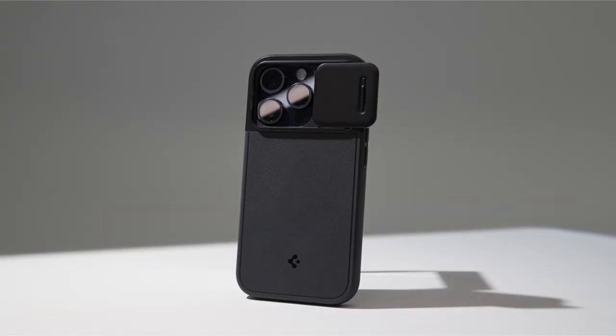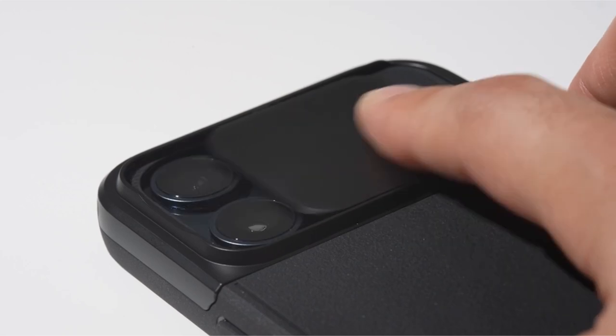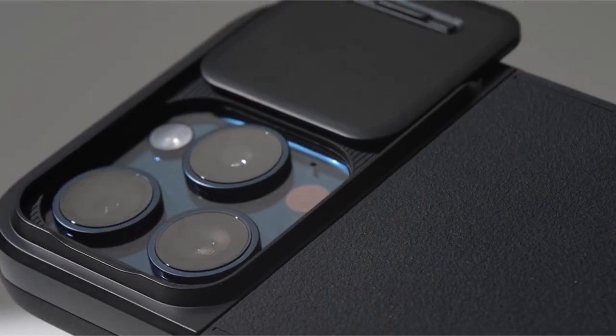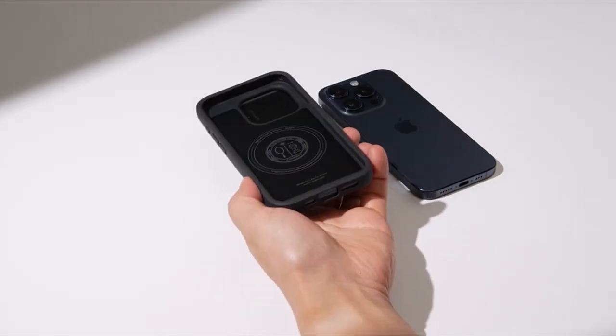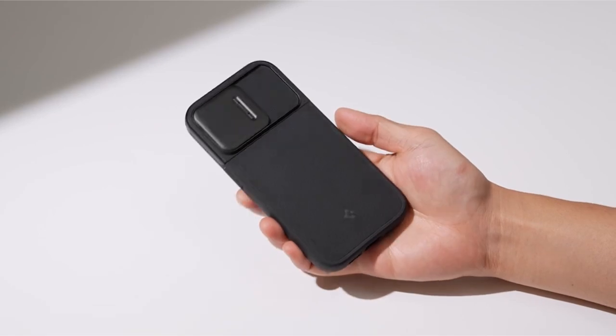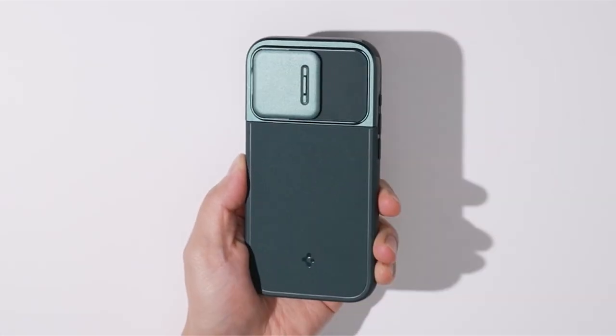This allows you to easily attach wireless chargers, car mounts, and other MagSafe-compatible products without removing the case. The case's anti-slip matte surface not only prevents fingerprints but also offers a comfortable grip, ensuring your iPhone stays securely in your hand. Additionally, the mil-grade protection and air cushion technology provide reliable shock absorption, safeguarding your device from accidental drops and impacts.